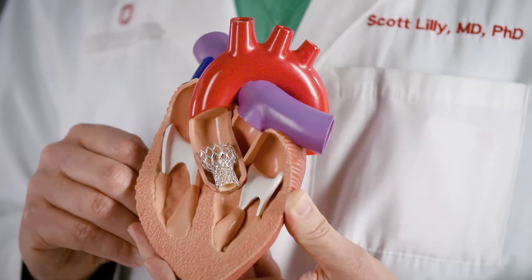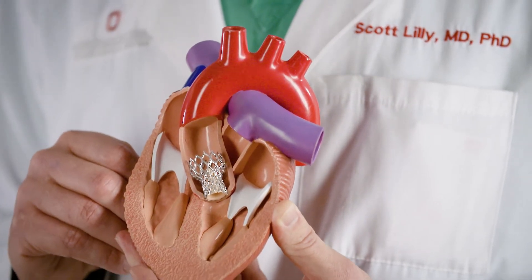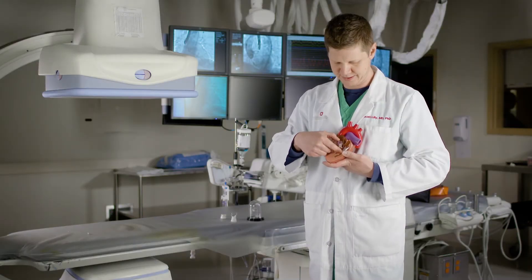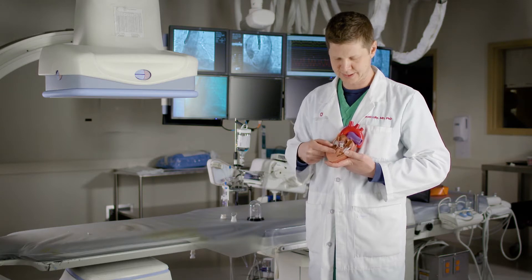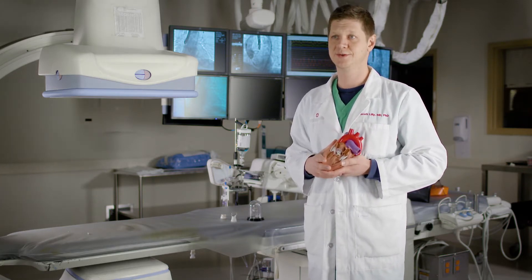TAVR stands for transcatheter aortic valve replacement, and what it represents is a minimally invasive way to replace a diseased aortic valve — currently an alternative to open-heart surgery. You cross the valve and then implant this valve across the tight aortic valve, push it to the side, and you have a fully functioning valve in the correct location.